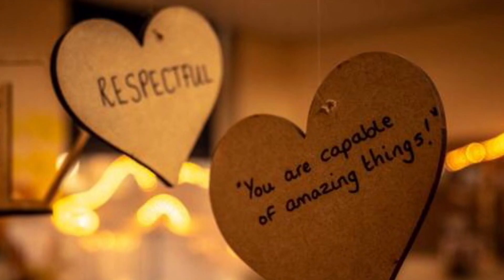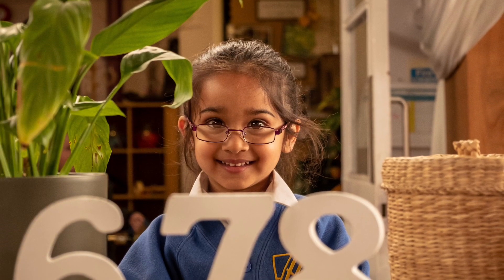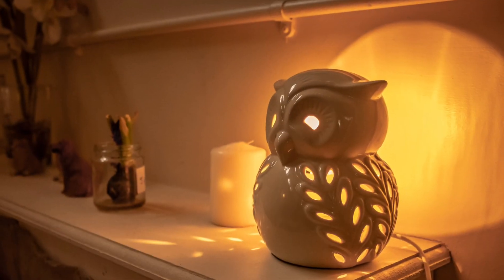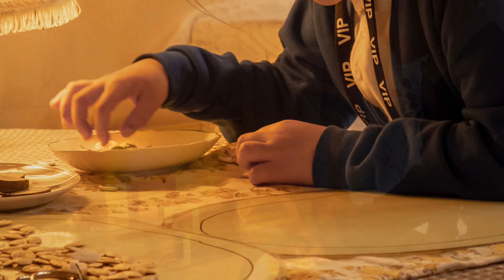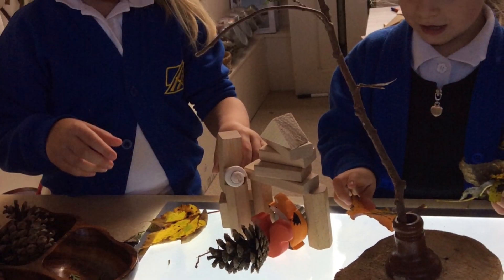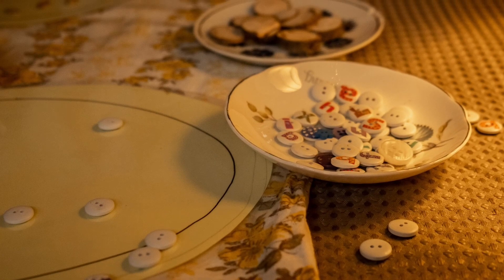Underpinning everything in reception and across the early years foundation stage at Hillstone School is the curiosity approach. We provide an environment that is caring, calming and attractive, inviting children to come and play and explore. We want children to gain the skills that they need to become the thinkers and doers of the future. At Hillstone, we bring curiosity, awe and wonder into early childhood.